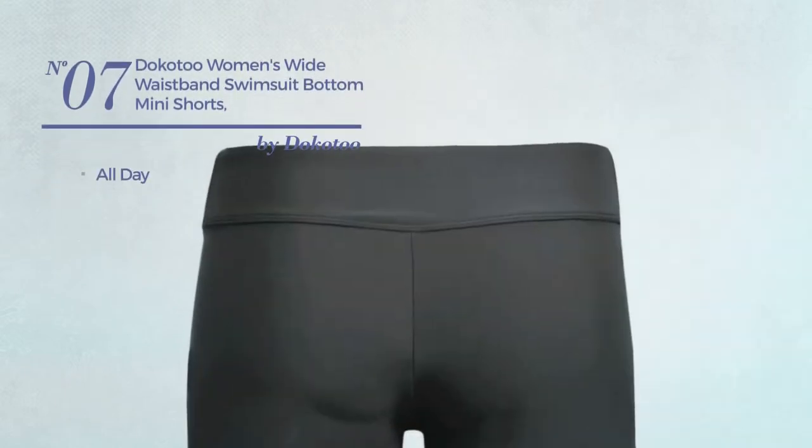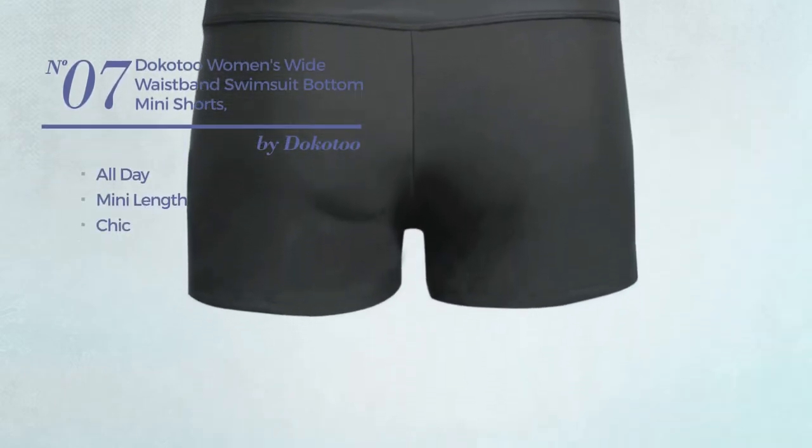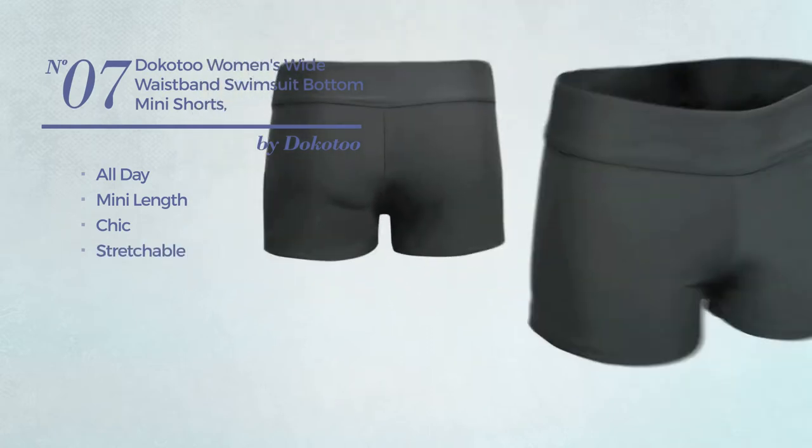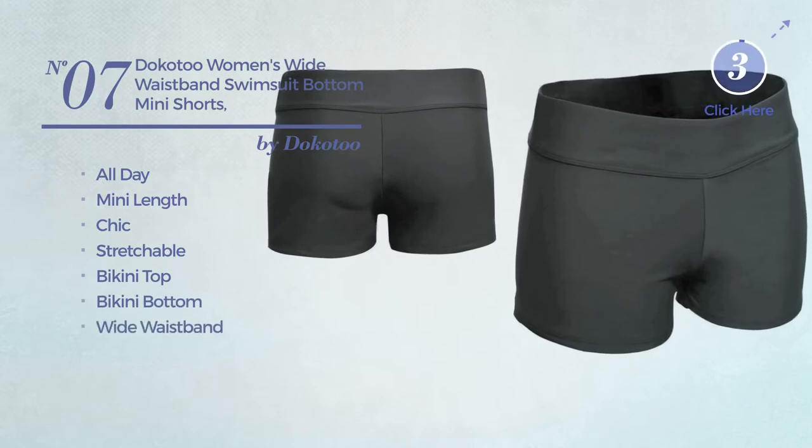Number 7. An all-day mini length swimsuit. Featuring a chic design, crafted from stretchable material. This swimsuit includes a bikini top, bikini bottom, and wide waistband. Available in 11 more colors.